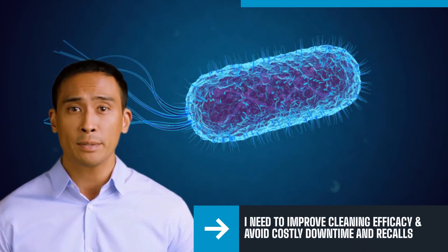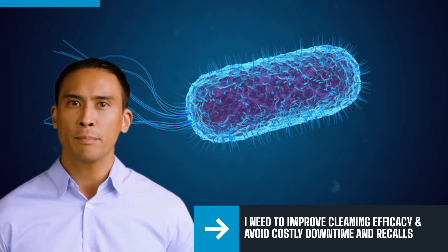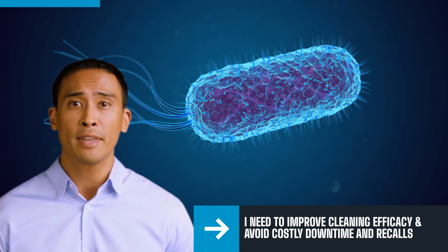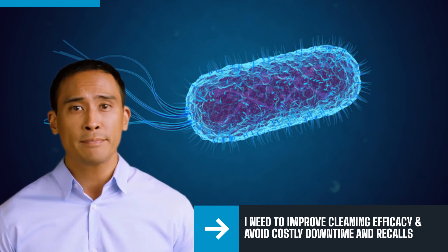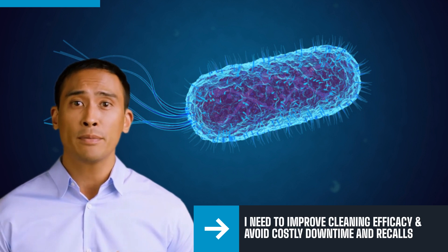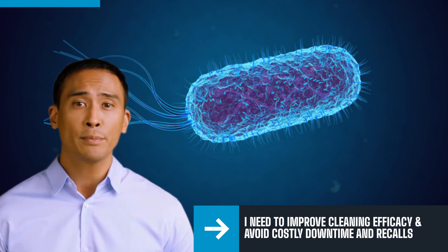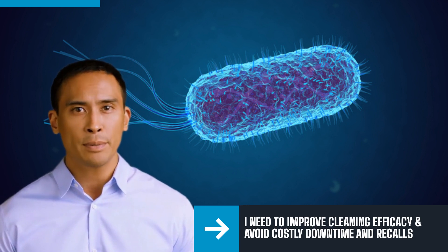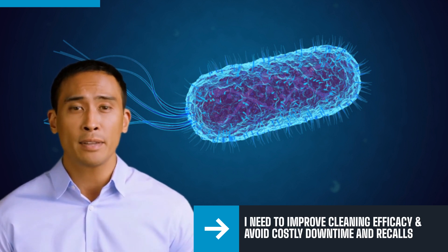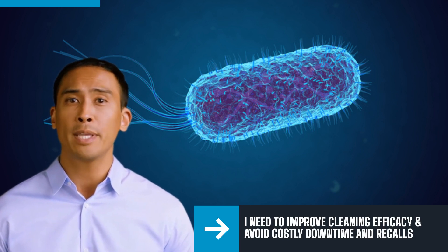Dave Smith is a production manager at a UK dairy processing facility. Whilst his company has thorough cleaning protocols in place and performs ATP tests in line with both company policy and industry regulations, he found that he was having to close down parts of the facility due to contamination that was not found during their current cleaning and testing regimes. When asked by higher management how this could be happening, Dave had no explanation, as all testing was being completed with at least 20 ATP tests per day in line with compliance requirements. On paper, they were doing all they could to locate issues.